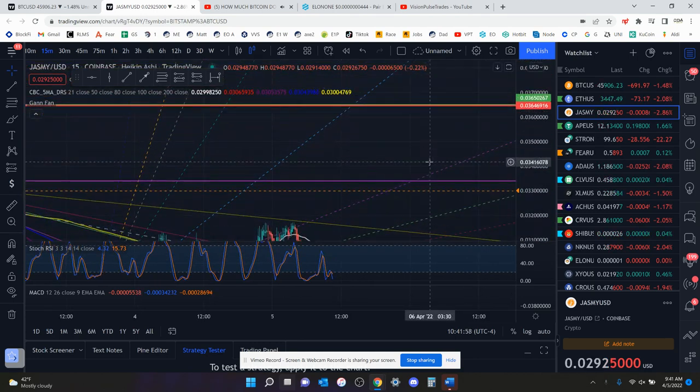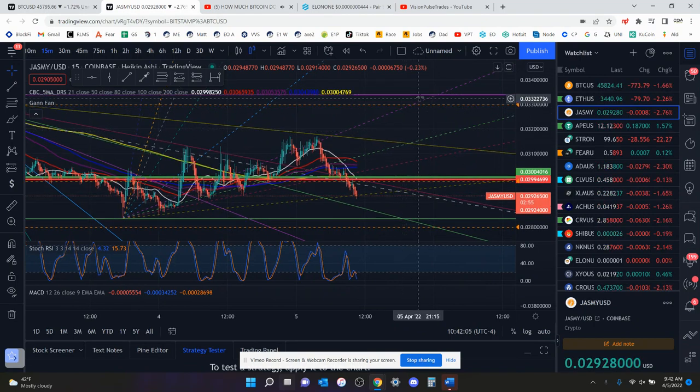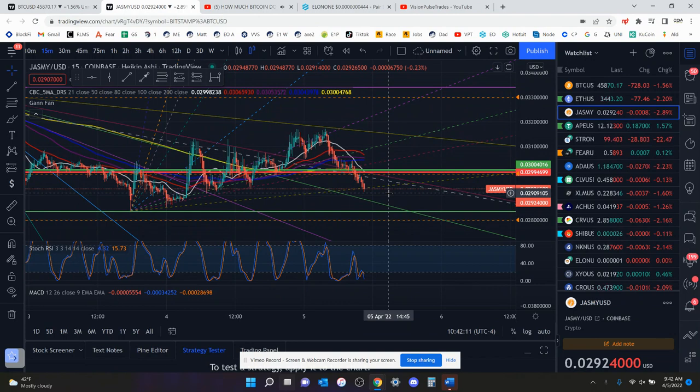So, the 15-minute chart — once we get zoomed in here, you can see up here you have the 236, which is at 3.38 cents, or actually 3.34 cents. Right now, you just keep going lower. The more times you test the support, the more likely you are to break it to the downside.